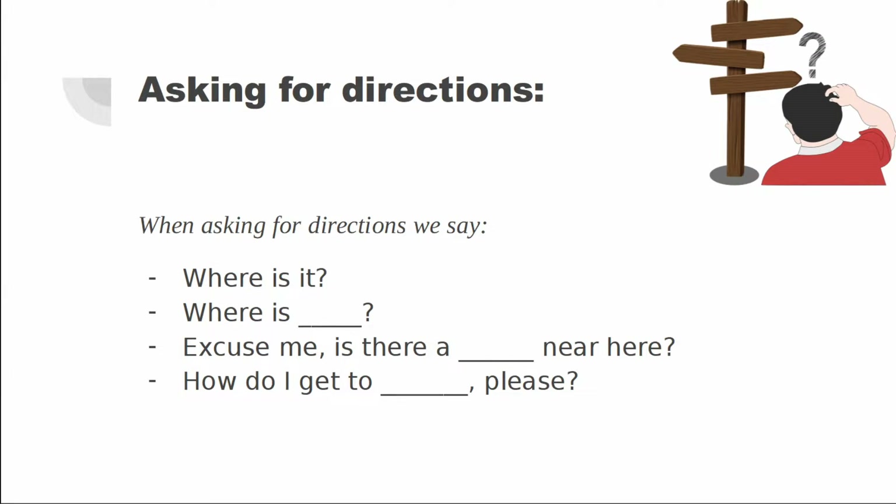So, when we ask for directions, we say: Where is it? Where is the cinema? Excuse me, is there a library near here? How do I get to the police station, please?